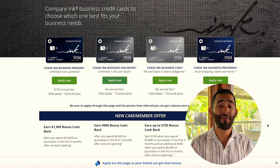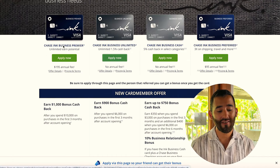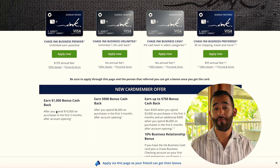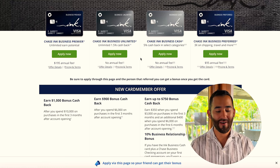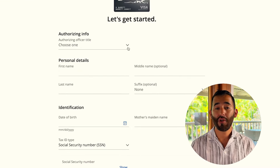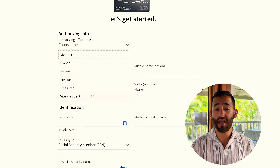Now let's jump into the application. When you click the referral link in the description, you'll see the Chase Ink Business Premier on the left — ignore that one, as it cannot be converted to Ultimate Rewards and has a higher annual fee. Focus on the Ink Business Unlimited, Business Cash, and the Preferred. The Unlimited has a 90,000 point signup bonus. Click 'Apply Now' to get to the application. As a business owner you're typically the owner, and if you're a sole proprietor, select 'owner.'